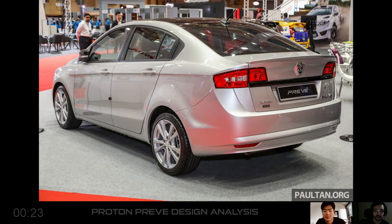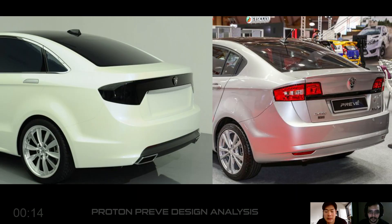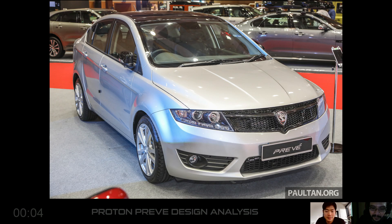Let's get back to the Preve. I like most of the design of this car, but I just don't like the rear end. The concept car's shape was obviously designed for something specific, but then with the production car, they sort of ditched it — probably because it was too expensive. I can't complain, to be honest. It's a good effort from Proton.